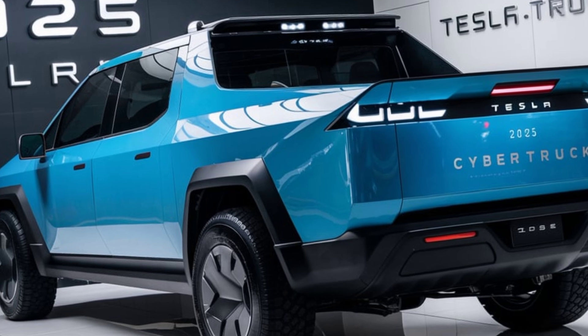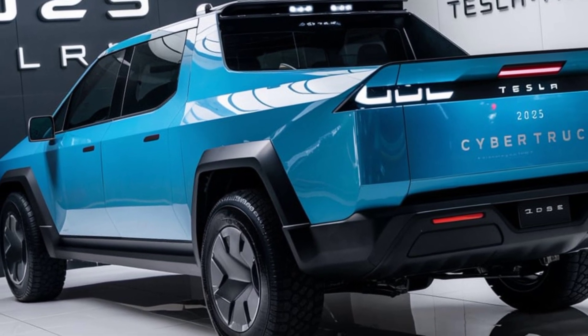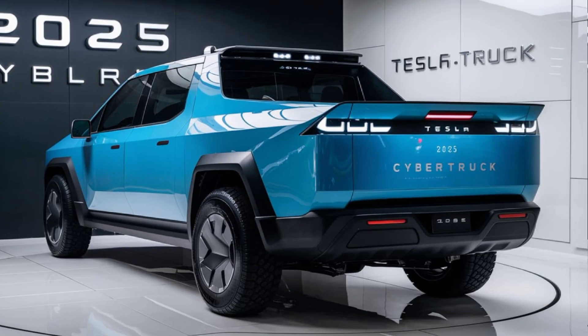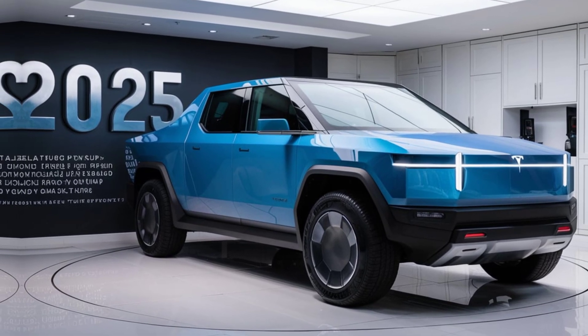Tesla doesn't mess around with performance. The Cybertruck goes from 0 to 60 faster than most sports cars, thanks to its electric motors. It hugs the road surprisingly well for such a big rig, and with that extra ground clearance, you can take it off-road with confidence.